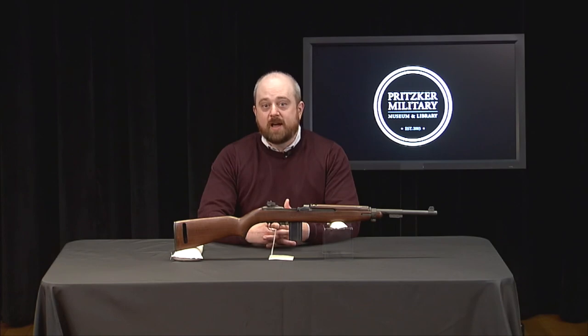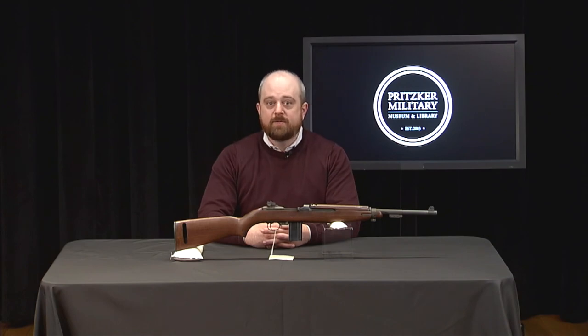Two years later, in 1940, the Ordnance Corps agreed that a new firearm was needed that was as easy to carry as a pistol but that performed more like a rifle. The design criteria included five main requirements: the light rifle could not exceed five pounds; it had to be effective to 300 yards; it should fire in semi-auto or select fire; it had to be chambered in a new .30 caliber cartridge being designed by Winchester; and it had to take detachable box magazines. Less than a year later, in the spring of 1941, nine test models were evaluated by the Ordnance Committee. None of the models tested were accepted, and it was decided to hold a second round of testing in the fall.